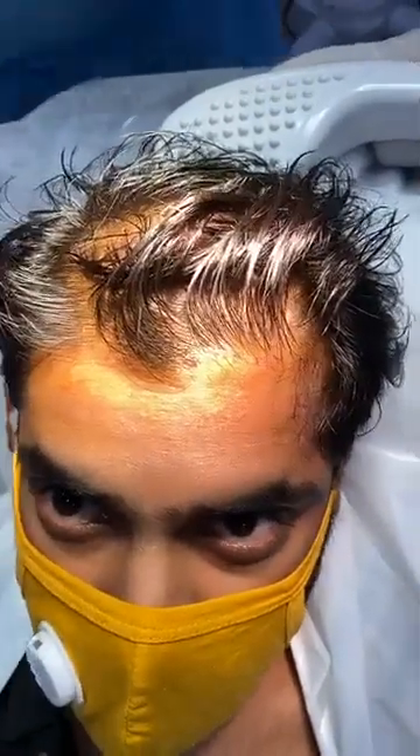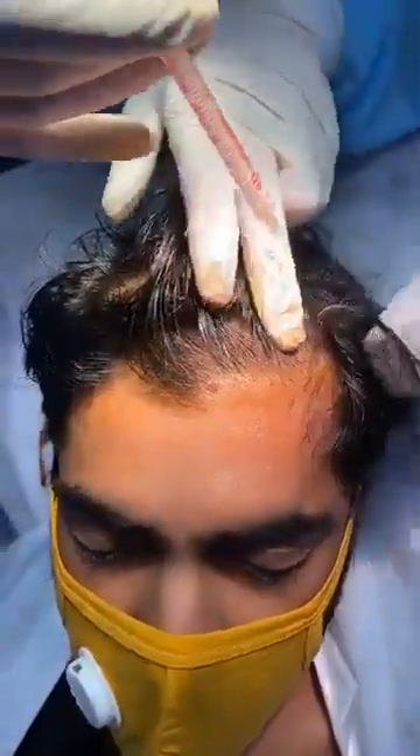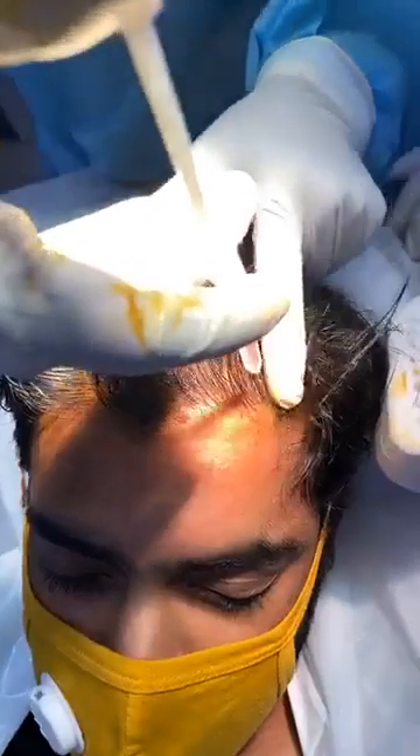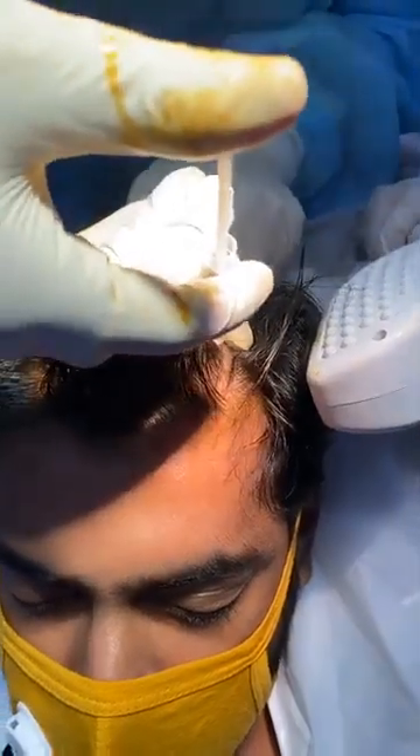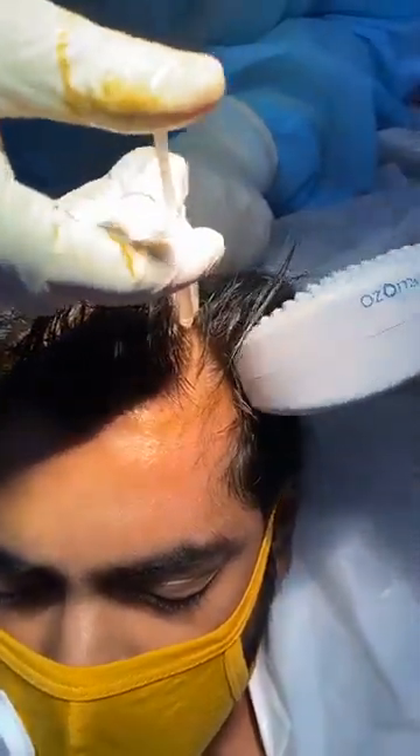It is a half scalp. At this point, are you able to feel anything? A bit less. Yes, a bit less.